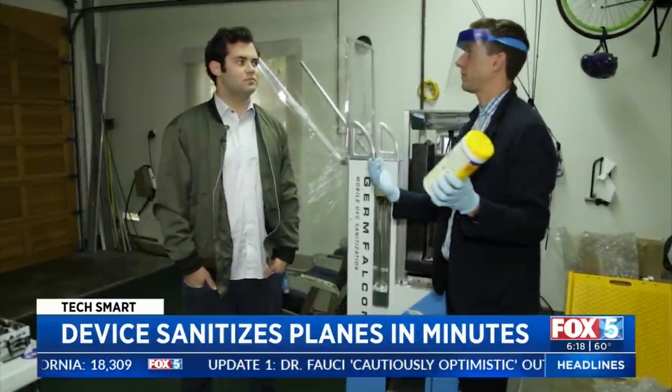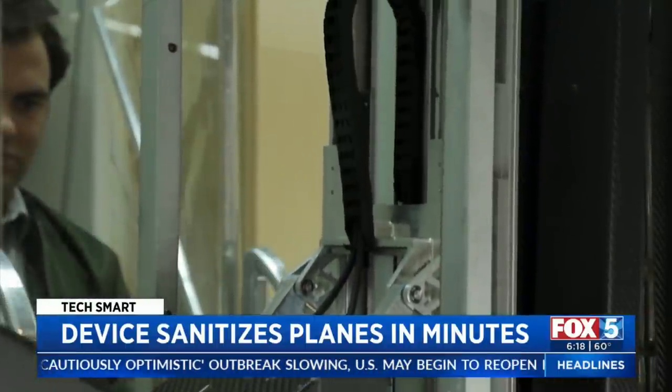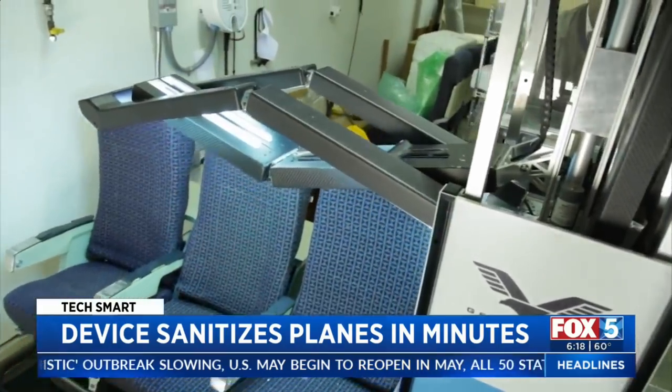So when you run this down an aisle on a plane, do you believe that plane is the cleanest it can be? Absolutely. The Germ Falcon was originally developed to fight the flu, and now there's interest from airlines in using it to combat coronavirus.